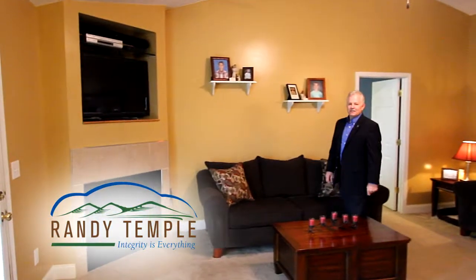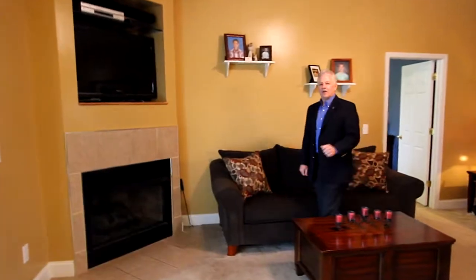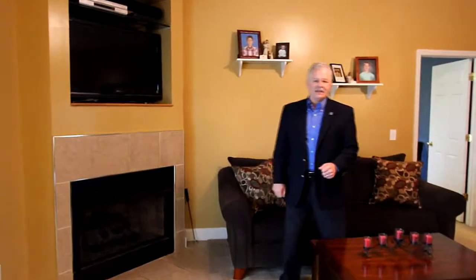Hello, I am Randy Temple with Realty Executives Associates. Today we are at 981 Mossy Grove Lane in Maryville, Tennessee, just a few minutes south of the mall.